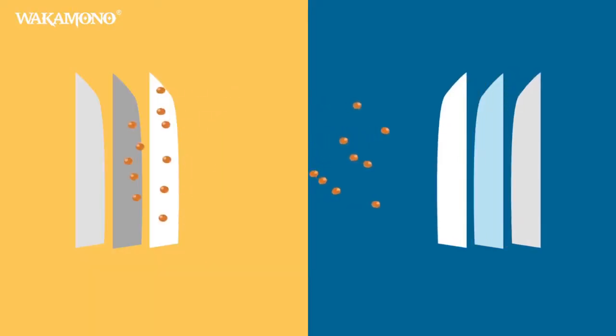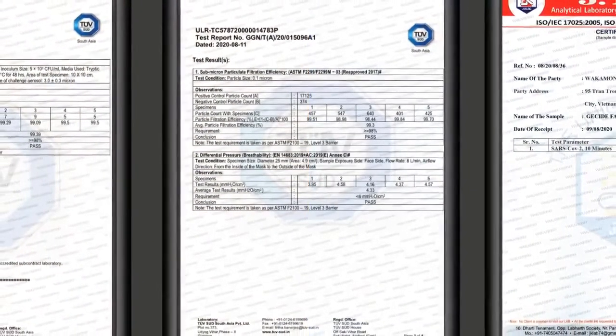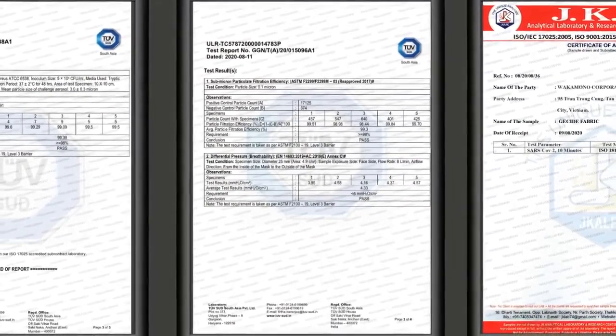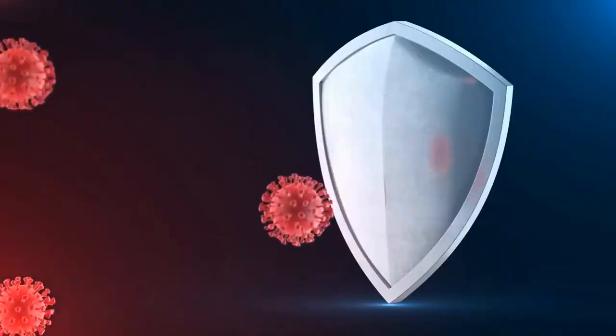Don't take our word for it — see it for yourself. The Wakamono mask meets the most stringent and highest standards of the conventional mask, with FDA level 3 and CE type 2R as the first basic elements.